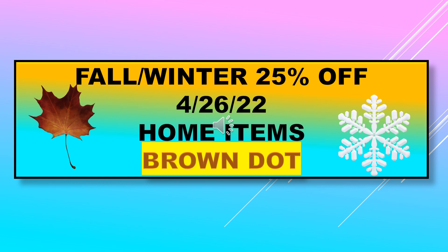As mentioned last week, fall/winter items were 25% off, and that includes the home items Brown Dot. I'm not sure if this is bumping up to 50% this week, but you might as well scan some things and see — it might be a better percentage off.